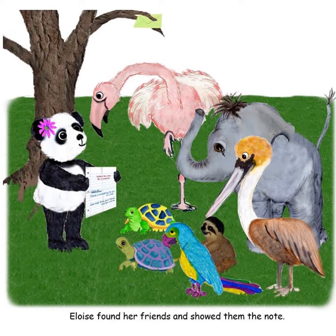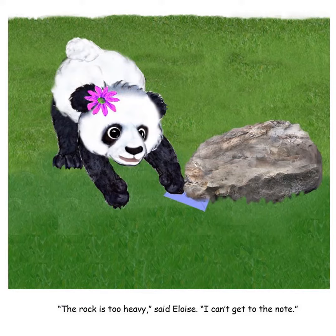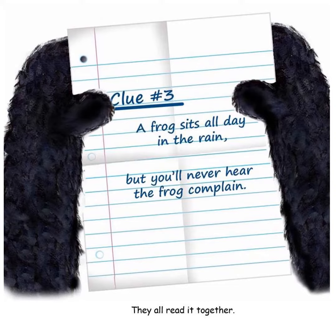They see a new note in the tree — Flo reaches up and grabs it. The next clue leads Eloise to the grass in her yard, but the note is stuck under a rock. Lambert lifts the rock, and Eloise reads the next clue.